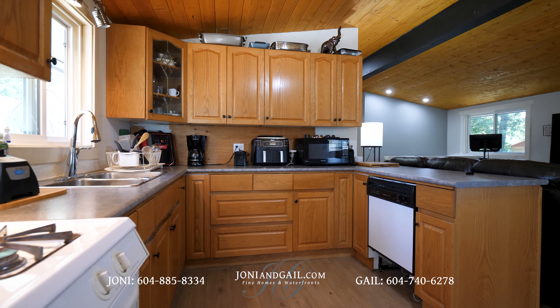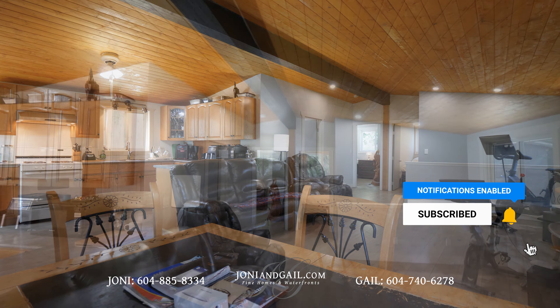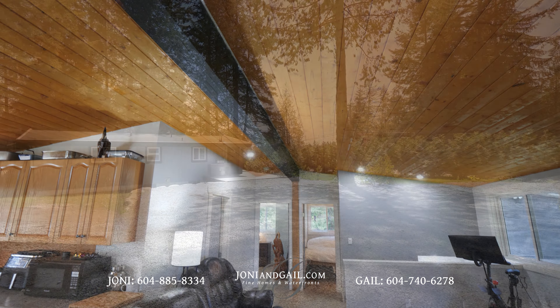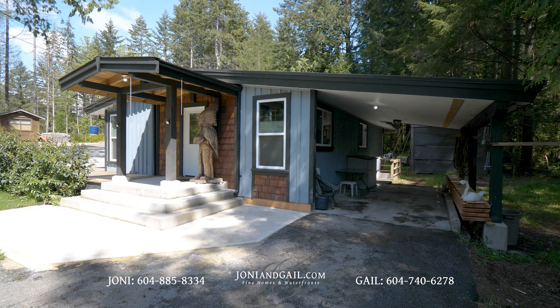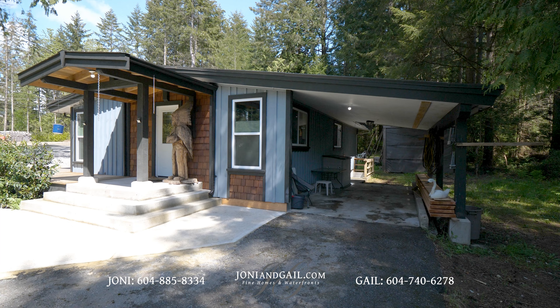The existing two bedroom house has seen some upgrades and boasts an open concept floor plan and vaulted ceilings. There's ample parking thanks to a large gravel pad, and there's even some covered parking in the attached carport.